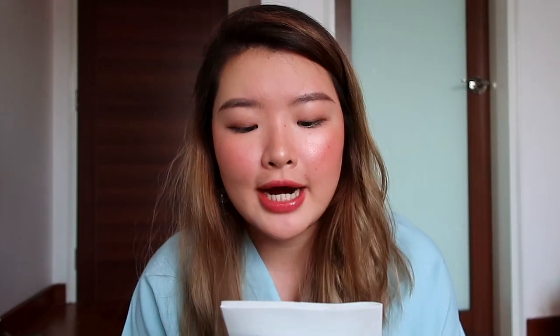I think this time around I bought a lot less things than my 40-minute skincare haul video — I'll link it here — but this time the products are higher in quality overall. One of the things I'm most excited to try is this beauty care mask and cream by Lee Yong A. I'm not sure who she is but she's everywhere in the shops. It's pure botanic, very organic and natural skincare. I think five of these were around 25,000 won, so about 5,000 won each — not so bad.